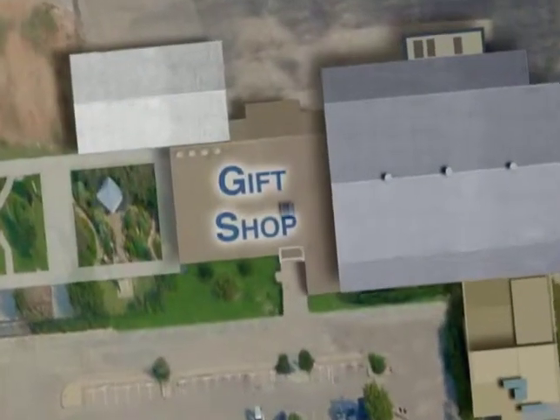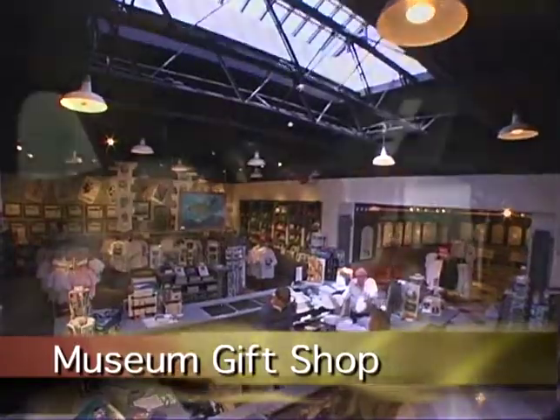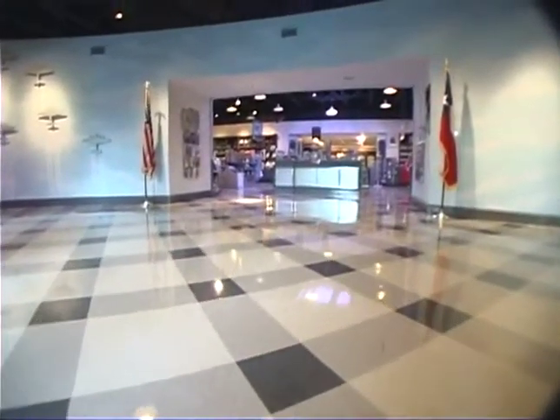The final stop on your visit is the museum gift shop. The gift shop offers a wide variety of aviation and World War II related items, as well as uniforms and items reserved for Commemorative Air Force colonels.